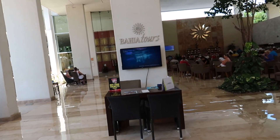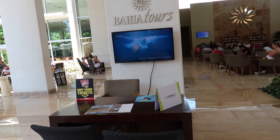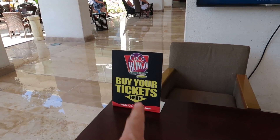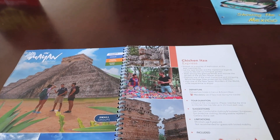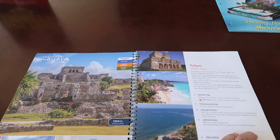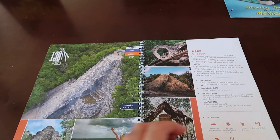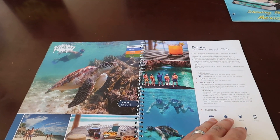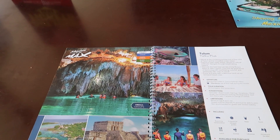Coming over this way is the Bahia Tours desk. If you're looking for an excursion or tickets for Coco Bongo, you can check here. There are tours to different archaeological sites, snorkeling and swimming in cenotes, sea turtles, and all kinds of really cool stuff.